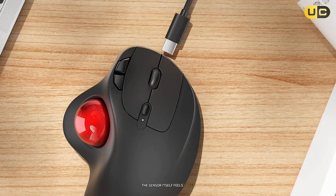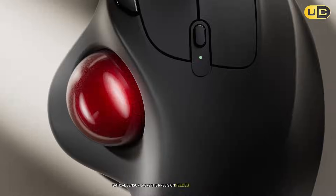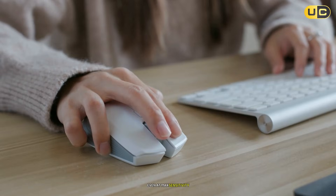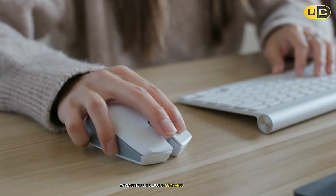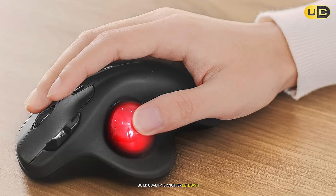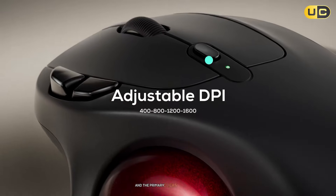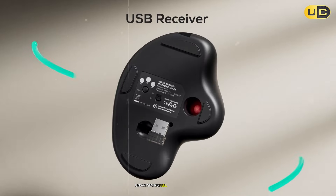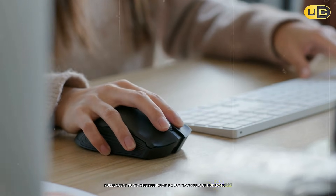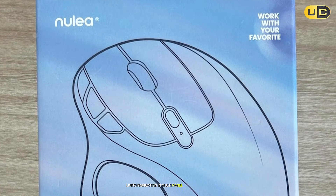The sensor itself feels dated. The 1600 DPI optical sensor lacks the precision needed for intricate tasks like aligning vertices in Blender. Even at max sensitivity, movements felt sluggish compared to higher-end mice. Build quality is another letdown — the plastic shell creaks under pressure, and the primary clicks have a mushy, unsatisfying feel. The scroll wheel's rubber coating started peeling after just two weeks, and its lack of tilt functionality limits navigation in multi-panel CAD interfaces.